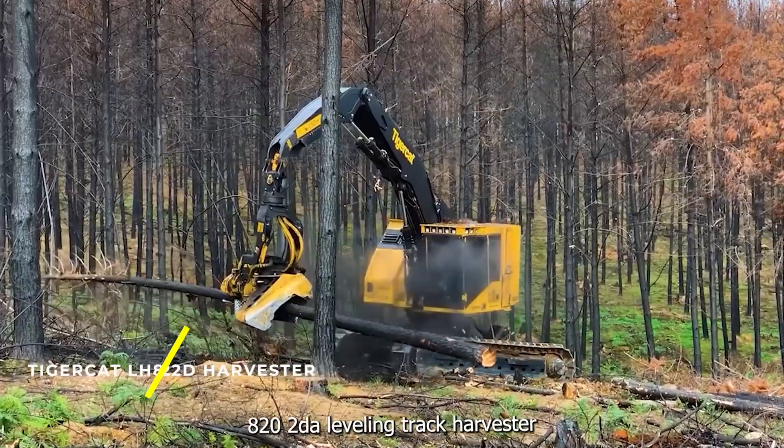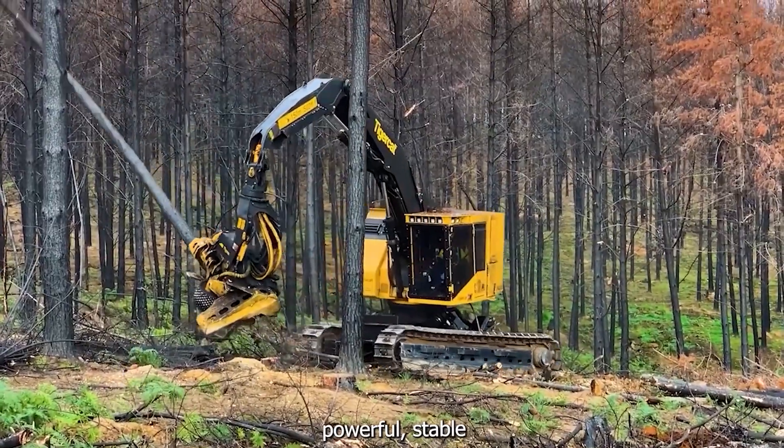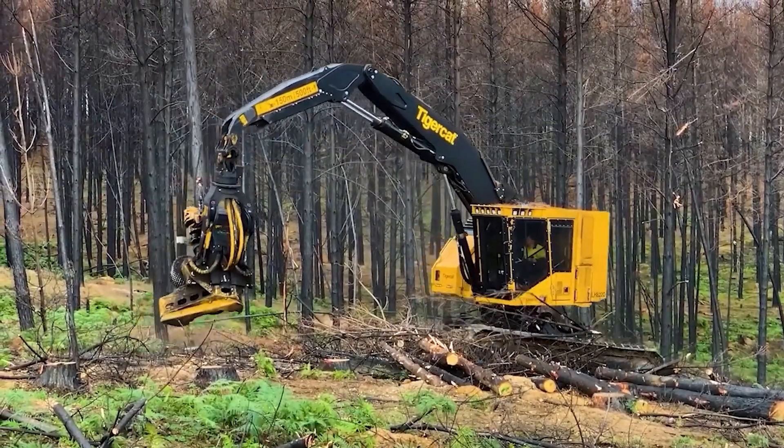TIGERCAT LH 822DQ — a leveling track harvester that is compact, powerful, stable, and well suited to high performance in plantation thinning, selective felling, and final felling.